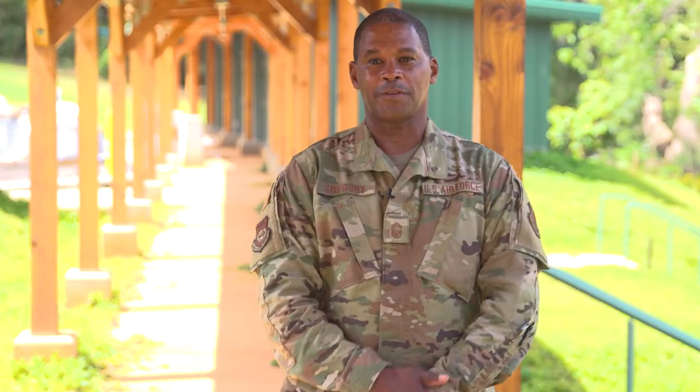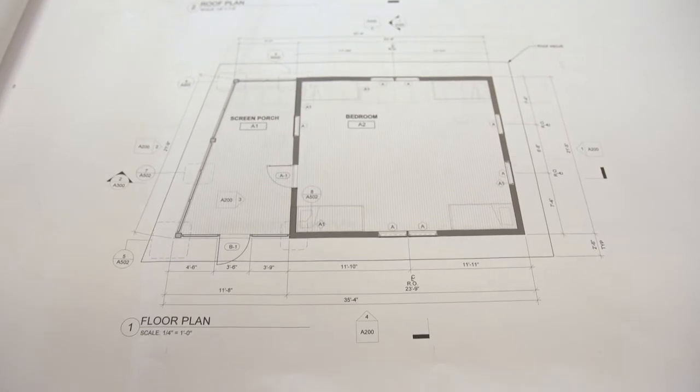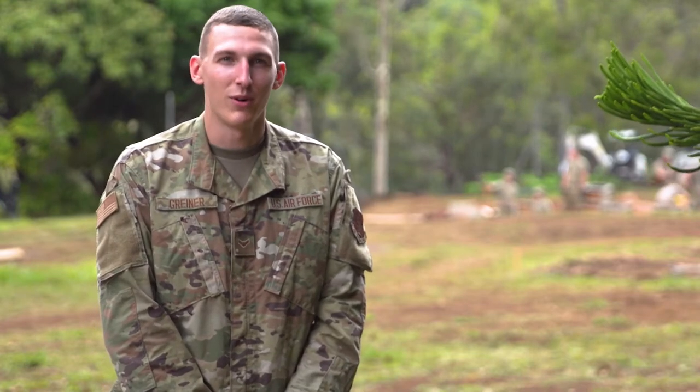I'm really looking forward to finishing up this project and making the Girl Scouts happy. Every time I walk into a place, I'm tearing it apart in my head and judging people's work. And so I know that if somebody else walks in, they'll judge our work, and I'm confident in what we did here.